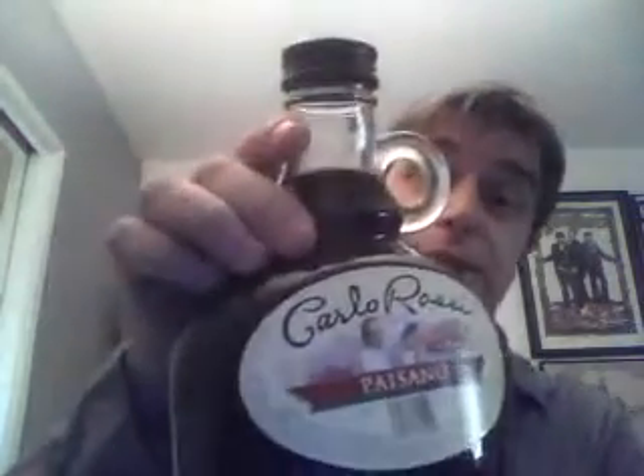On to the next wine. This was recommended to me by my friend Anthony — it's another California red blend. I haven't seen it, but he brought it over the other day, put a bag over it, and told me not to move it until I was ready. So let's take a look at it now. Oh, it's heavy. It's in a jug. It has a screw cap on it. Carlo Rossi Paisano.